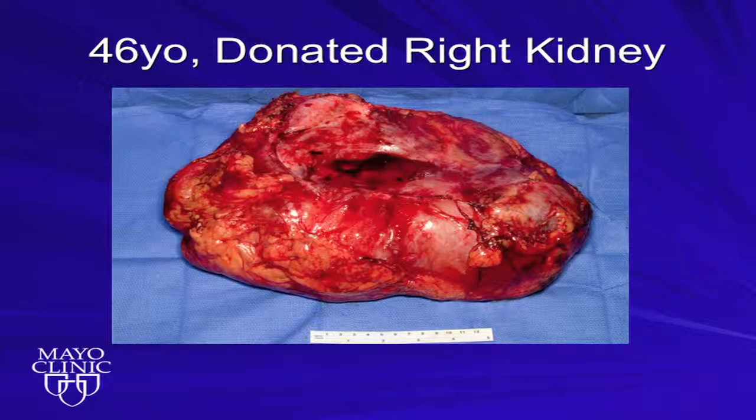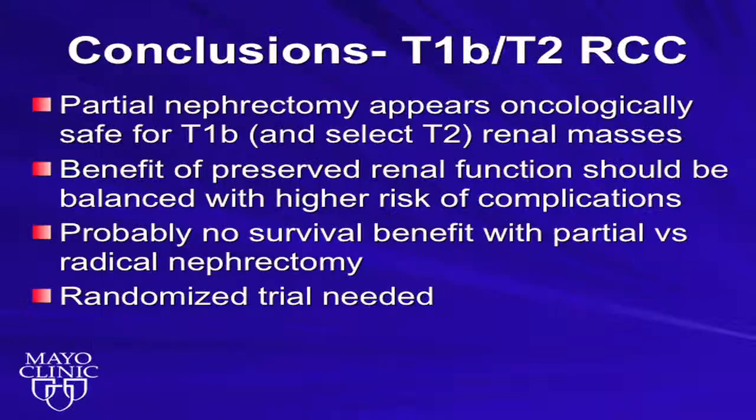In conclusions: for T1B and T2 renal masses, for select patients, partial nephrectomy appears oncologically safe. The benefits of preserved renal function should be balanced with the higher risks of perioperative complications. Based on the literature to date, there is probably no survival benefit of partial versus radical nephrectomy for these larger renal tumors. Obviously, a randomized trial is needed, because everything presented was retrospective-based. Thank you very much.